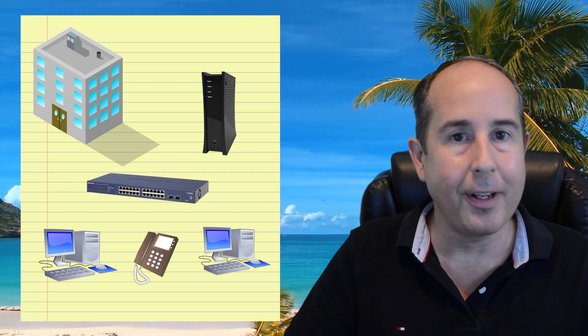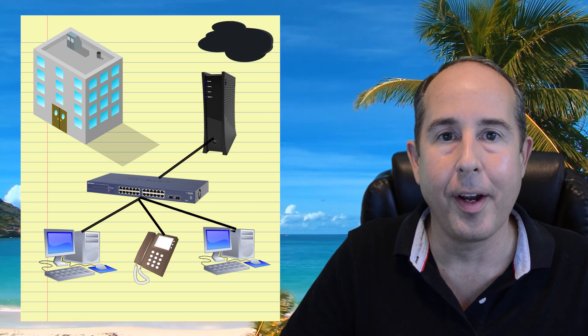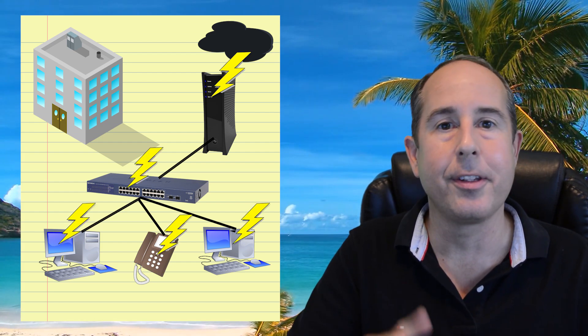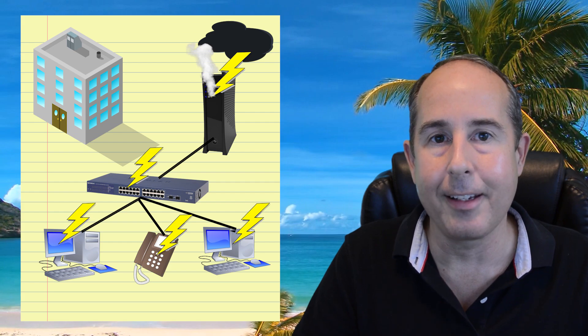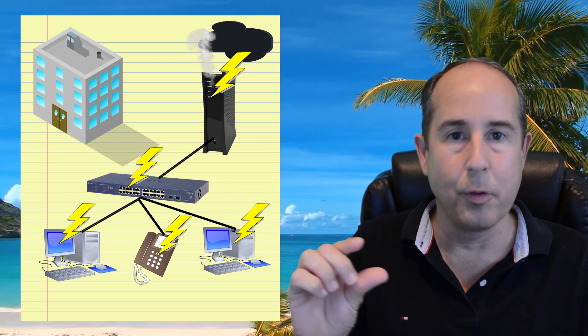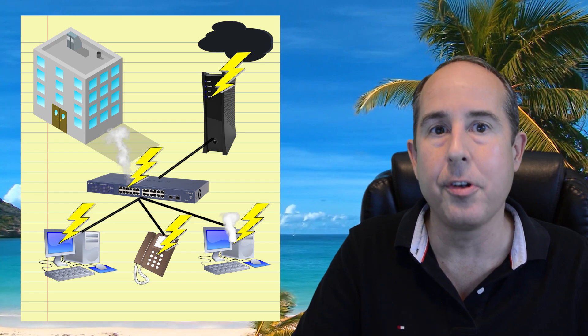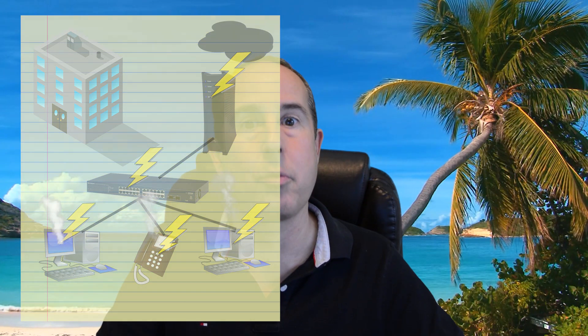I'd like to tell you about a really big problem one of my clients had where the solution ended up being quite simple and affordable. Every so often a big thunderstorm would roll by and somehow lightning would get into the coaxial line that fed their cable modem. Normally the modem would get zapped, and sometimes the lightning surge would go beyond that and fry their router, their switch, or even worse their computers, their phones, and one time it even got into their server. So that's really bad.